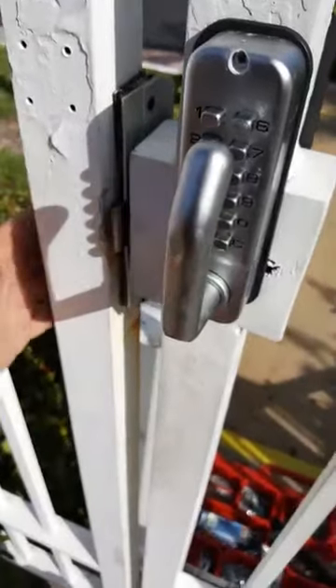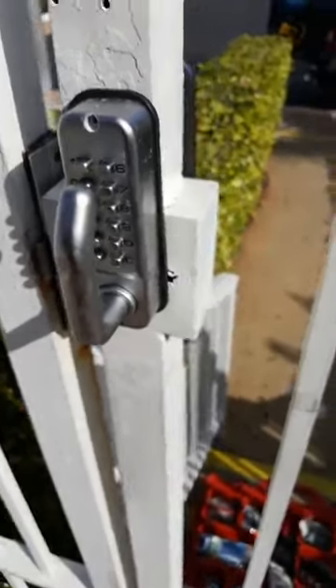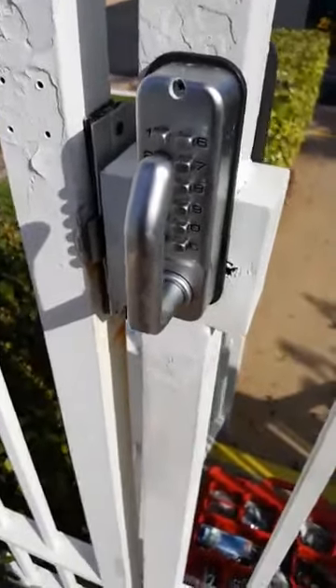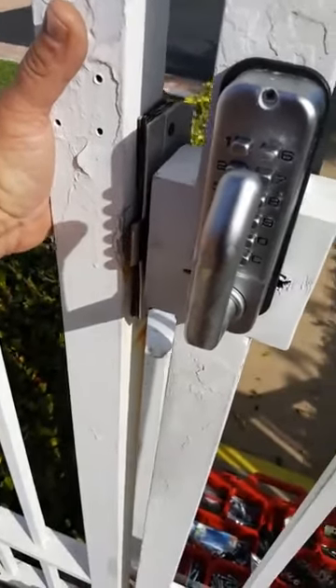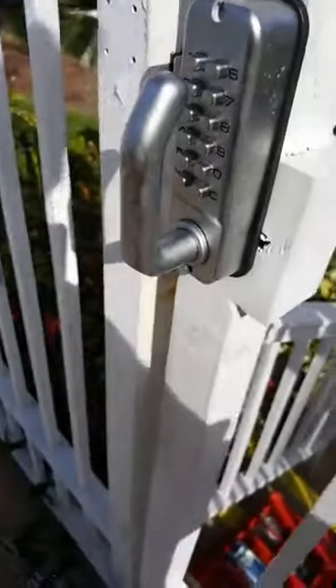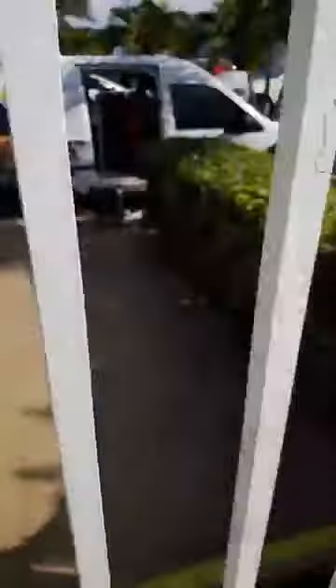We had a big issue here where the door would just swing and they had all kinds of things messed up, so we had to end up taking it into our own hands and manufacturing it to make it work properly. And what we're going to do is open it up.